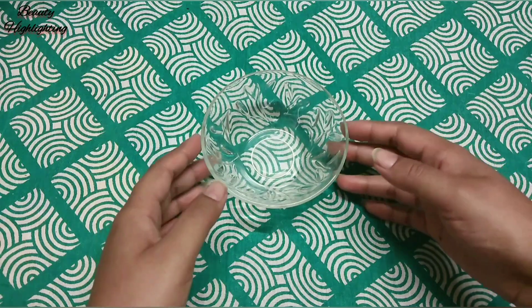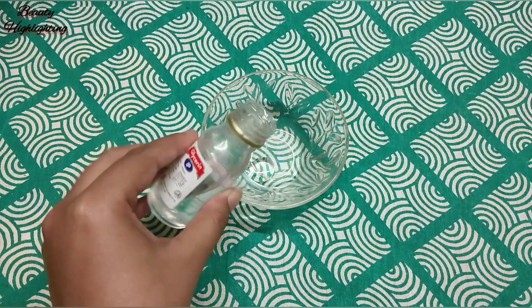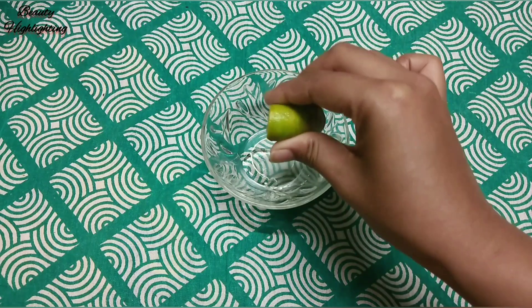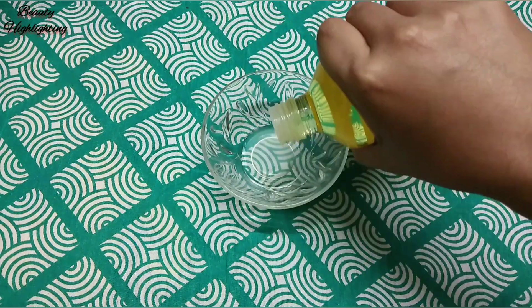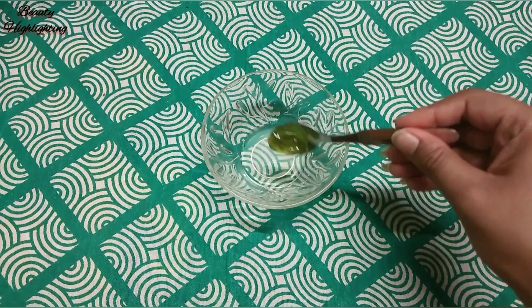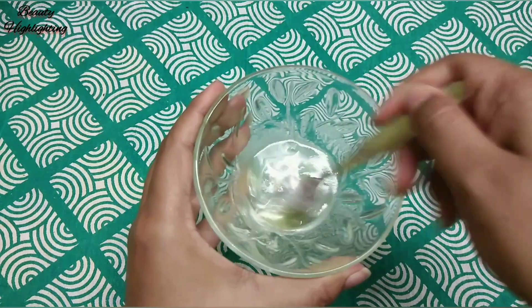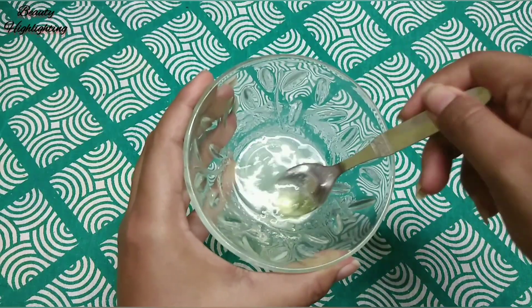Let's get started. Make this serum in a clean bowl. The ingredients are: number one, glycerin; number two, olive oil; and aloe vera gel. Mix these amazing ingredients together with a little water until the serum is ready.